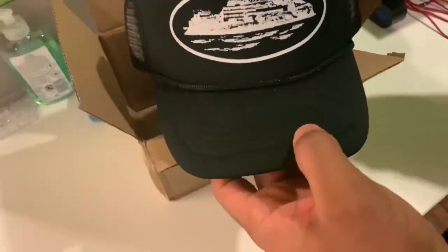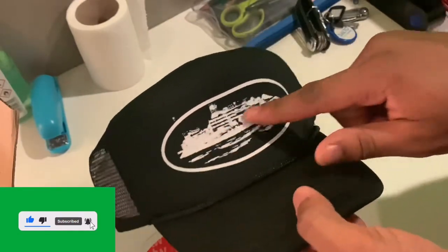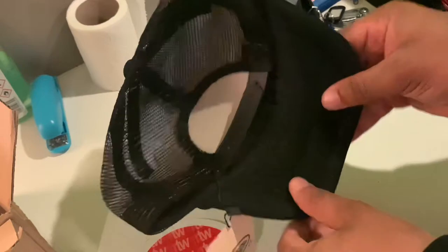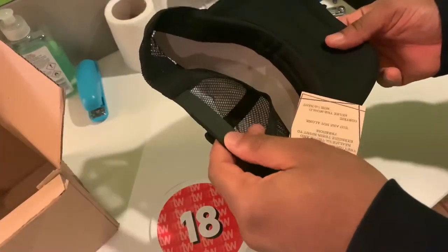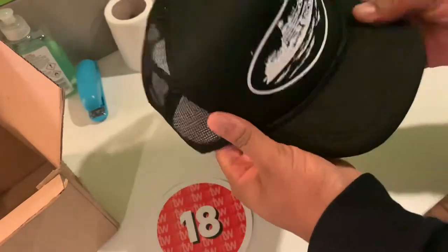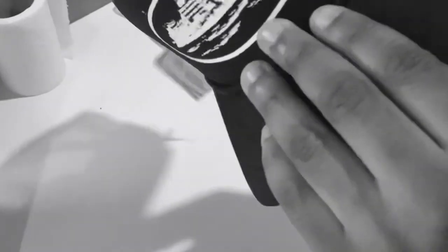Oh yes, this is cold! That's a good sticker. And here we have it — that's the brand logo. Trucker hats are definitely a serious vibe for sure.